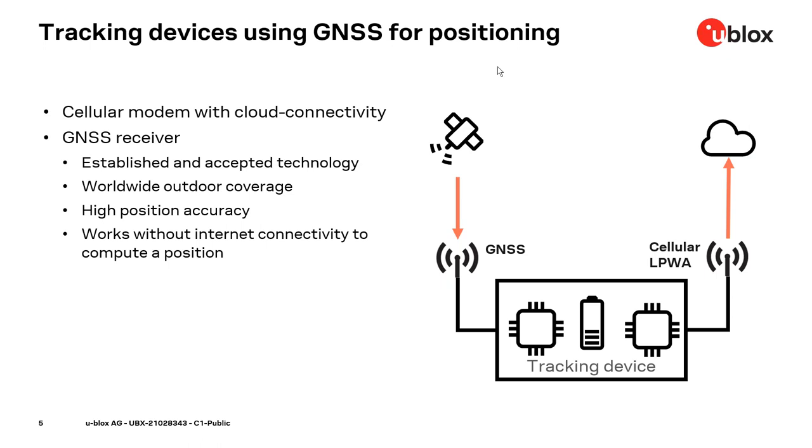Compared to other technologies, GNSS offers high position accuracy. And last but not least, it works without any internet connectivity to compute a position on the device. Of course, power consumption is a crucial topic, as most of these devices run on a battery. So the question is: how can we influence the power consumption of the GNSS while not degrading performance too much? That is what we want to go through in this webinar.